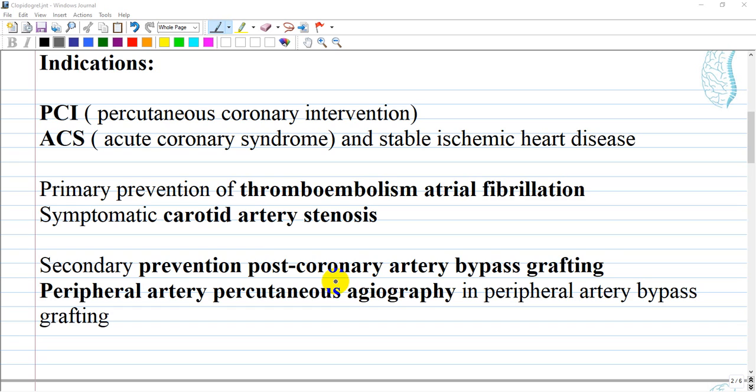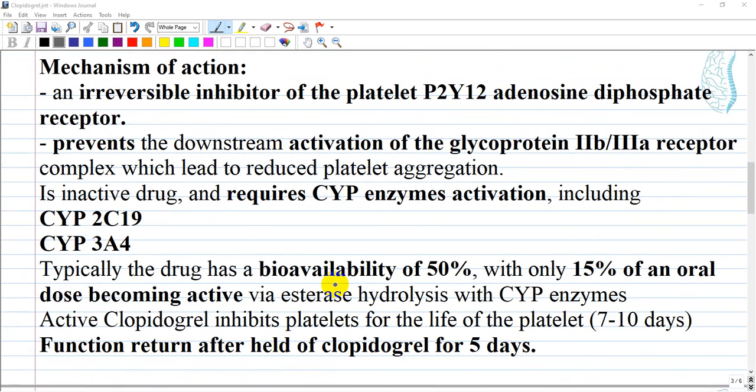Additional FDA-approved indications for clopidogrel include: PCI (percutaneous coronary intervention) for acute coronary syndrome and stable ischemic heart disease, primary prevention of thromboembolism in atrial fibrillation, symptomatic carotid artery stenosis (mostly for secondary prevention), post-coronary artery bypass grafting, and peripheral artery percutaneous angioplasty and peripheral artery bypass grafting.